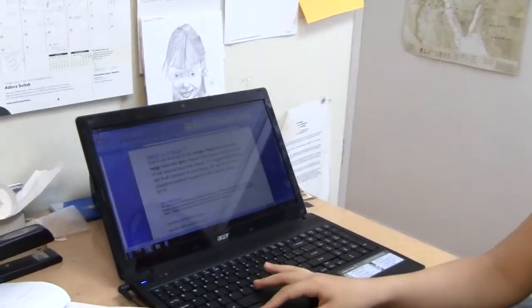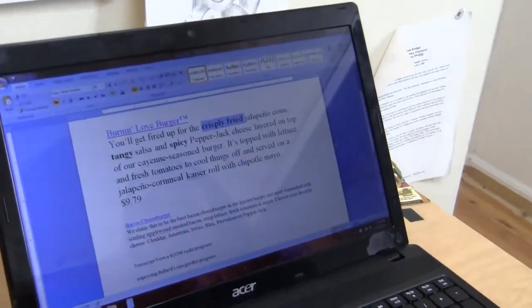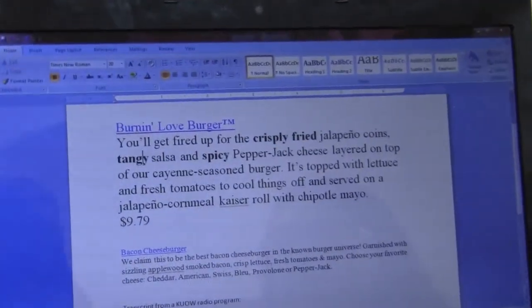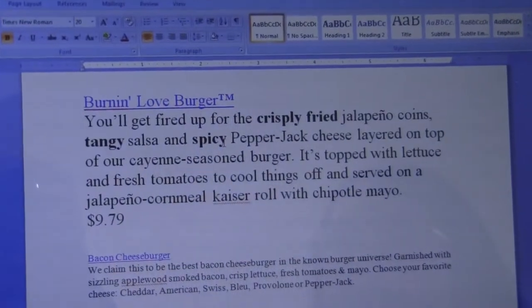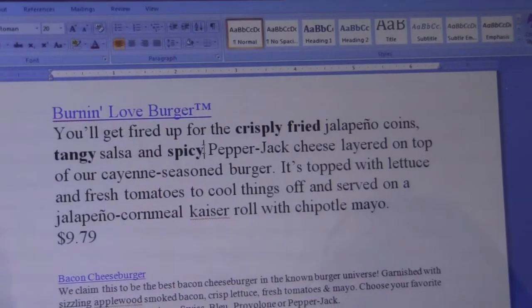This is a great example of descriptive writing and its practical uses. It says: you'll get fired up for the crisply fried jalapeno coins, tangy salsa, and spicy pepper jack cheese. Words like tangy and spicy are great examples of descriptive words.